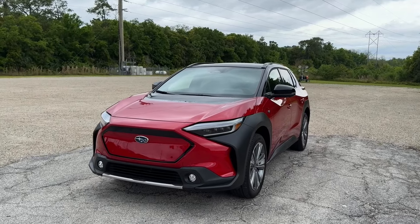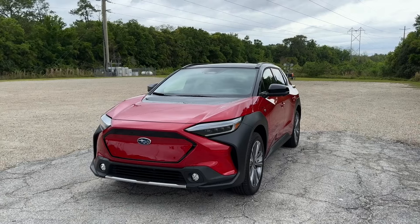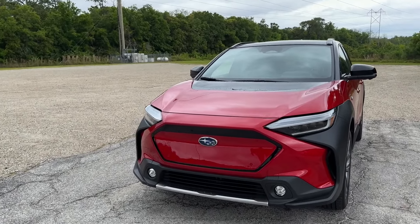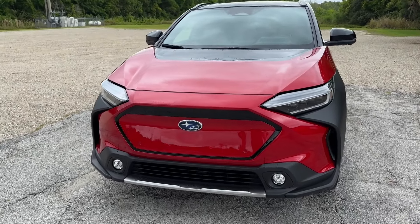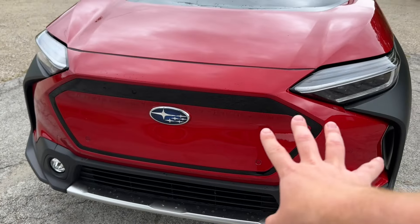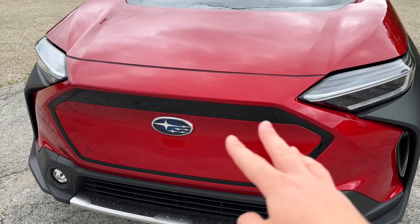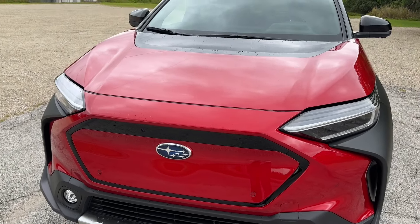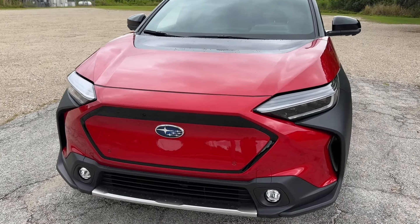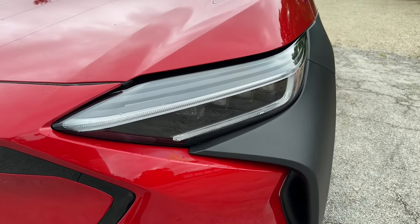Now, the Subaru Solterra and the Toyota BZ4X are essentially the same car, but let's talk about the ways in which they really aren't. Subaru did not just put their badges all over a Toyota product. Up front, there's a black hexagonal outline where a grille would be — obviously it doesn't need one because it's electric — but that shape mimics what a grille would be. The Toyota version has more of a plain face, and the headlight shape and lighting signature are a little bit different too.